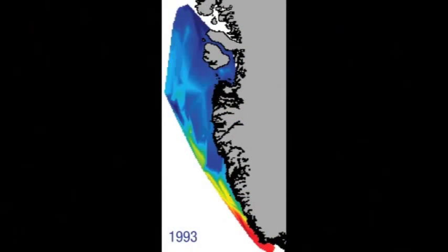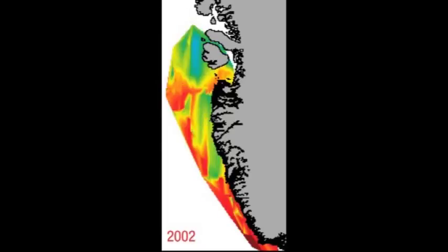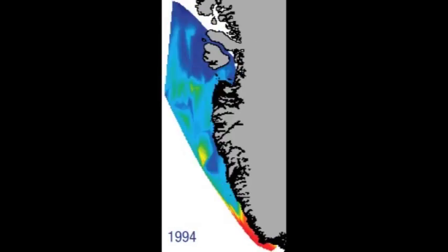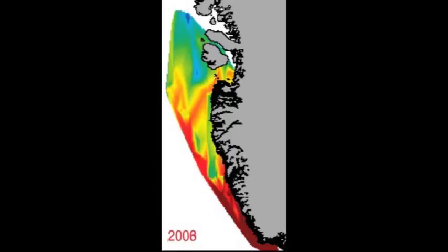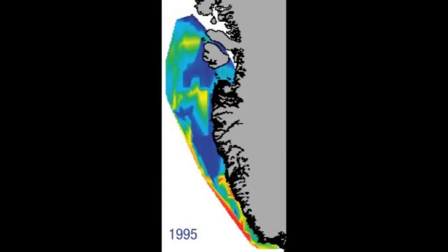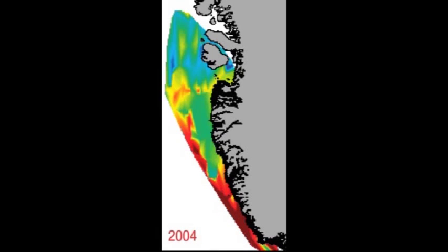Jakobshavn is right here on the west coast of Greenland, about 69 degrees north, with Disco Bay nearby. In the 90s, there was a pulse of warm water in the ocean that made its way up the coast of West Greenland into Disco Bay toward Jakobshavn — data from fisheries monitoring water temperature. In about 1997–98, the whole picture turns red, indicating the water became warmer in West Greenland. In the early 90s it's mostly blue; then this pulse of warm water makes its way up the coast.